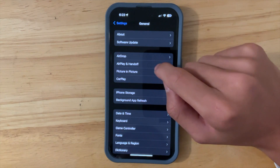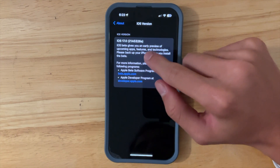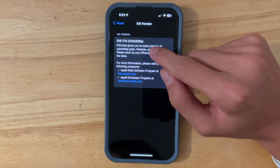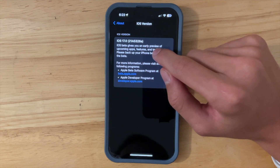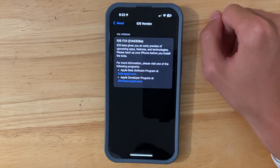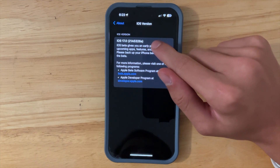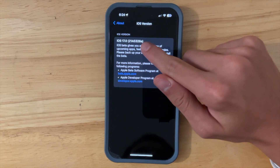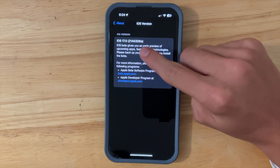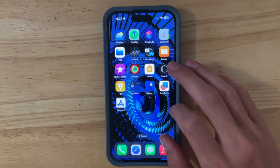If we take a look at the build number in Settings > General > About, you're going to see we have 21A5326A. We have an 'A' at the end of the build number, which indicates that Apple compiled this build one time and it worked successfully. It's a common misconception that the 'A' at the end means it's the final beta — it just means Apple compiled it once and was happy with it.